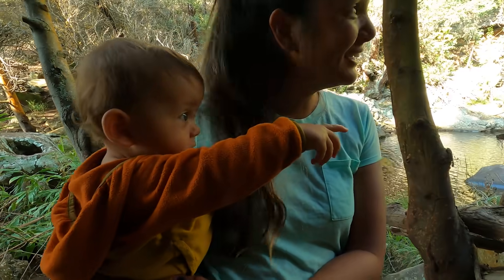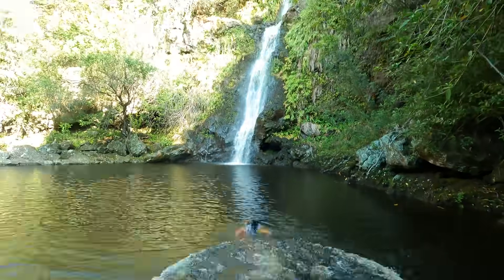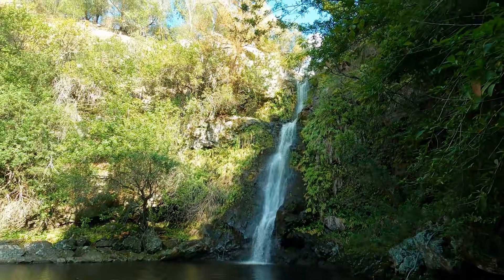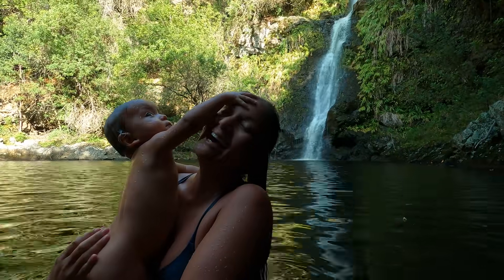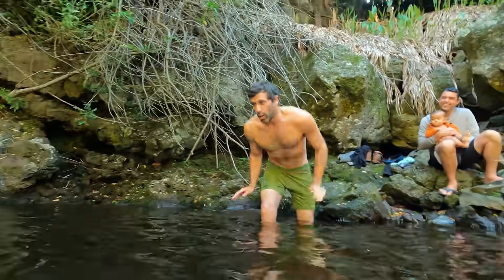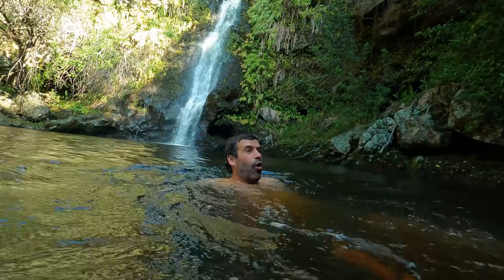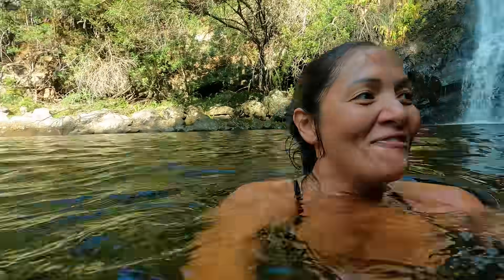How do you feel about your first waterfall? It's so cold — holy shit, folks, it's refreshing!